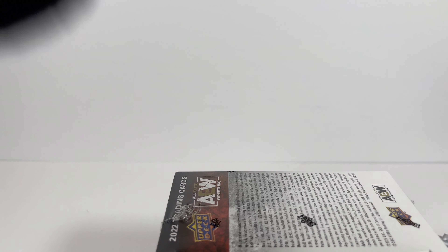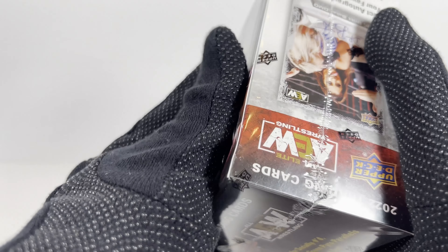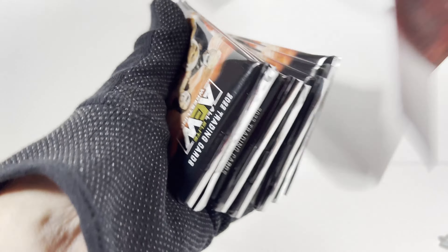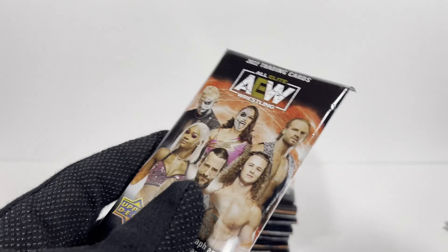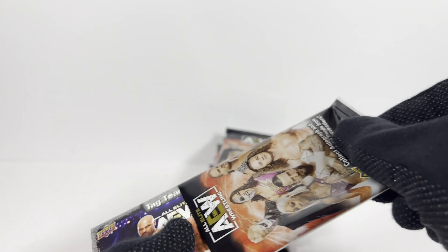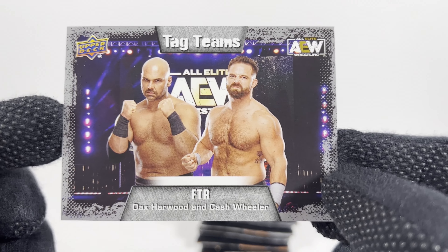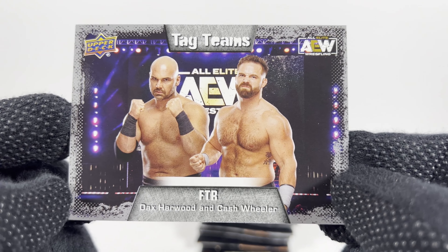Let's move right along to box number two here. Hopefully we get a signed card. I got a dumb signed card in my massive haul of 2021 Hobby Boxes. Pack one of this second Blaster Box. Hope you guys are enjoying these wrestling videos — these actually don't do too well on my channel, but I can't just have waifu cards on there. Oh well, those are fun to open too. I've got a great audience watching those.